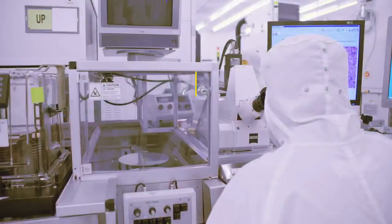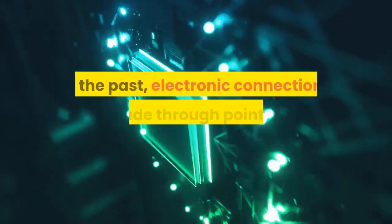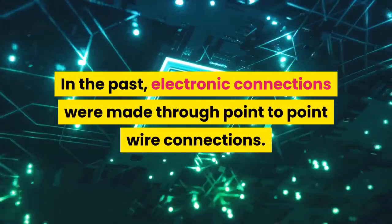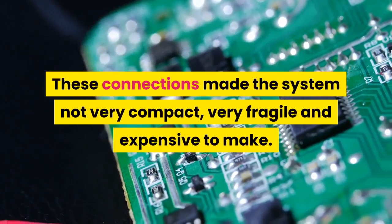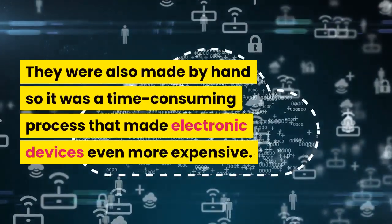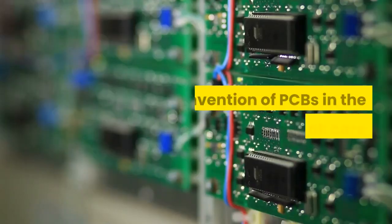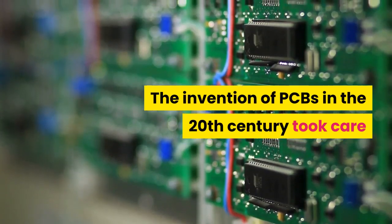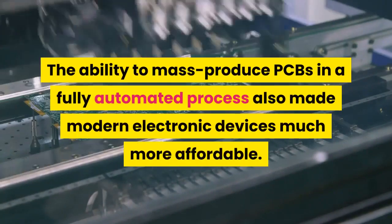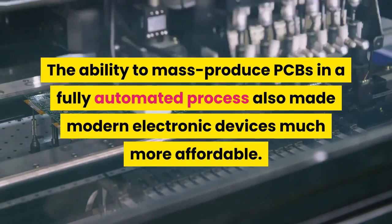A bit of history. Before circuit boards were invented, electronic components were much bulkier. In the past, electronic connections were made through point-to-point wire connections. These connections made the system not very compact, very fragile, and expensive to make. They were also made by hand, so it was a time-consuming process that made electronic devices even more expensive. The invention of PCBs in the 20th century took care of a lot of issues older electronics used to have. The ability to mass-produce PCBs in a fully automated process also made modern electronic devices much more affordable.